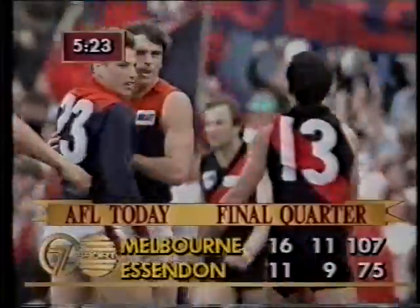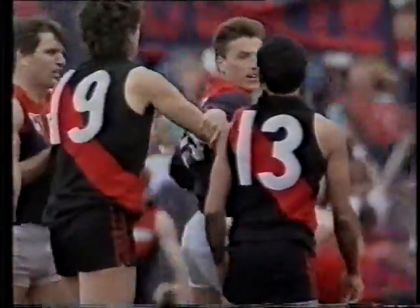And a wrestle behind play. It's Dyson — a bit long. Yes, it is. Score 16-11 to 10-12.